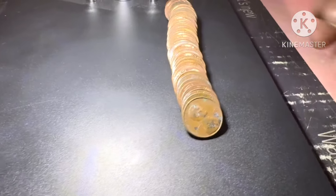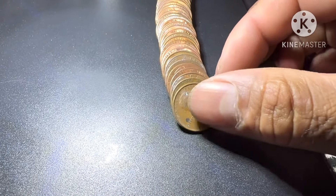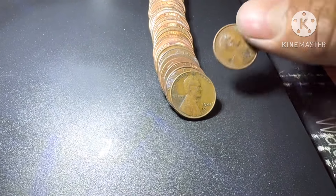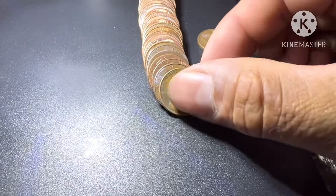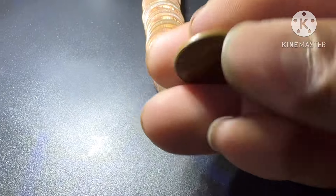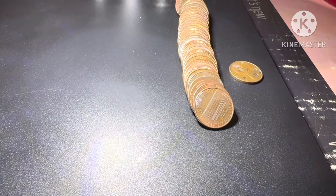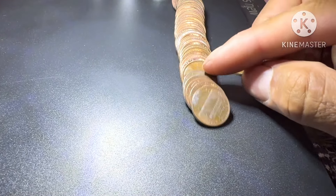All right guys, roll number 12 — almost an ender. Look at that, I just moved this coin. 1973, and behind that it's 1941. This is wheat penny number four.